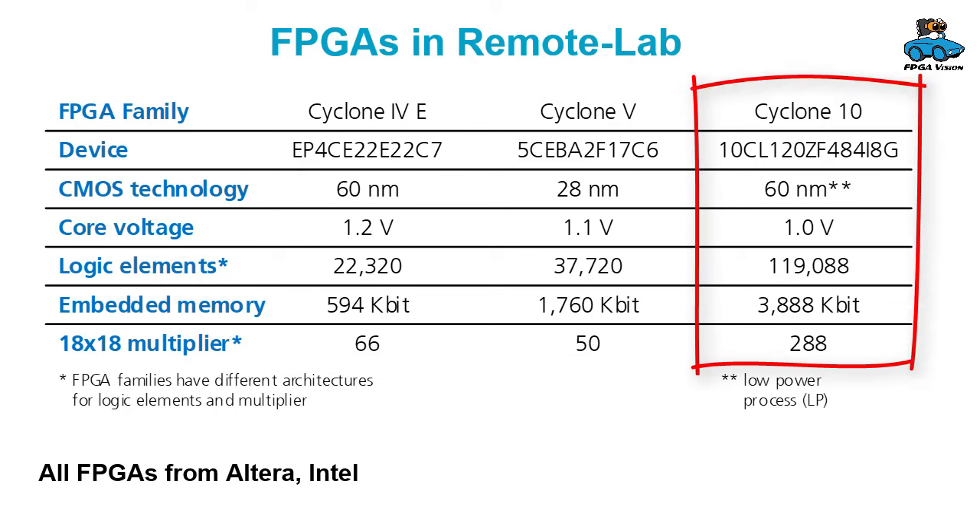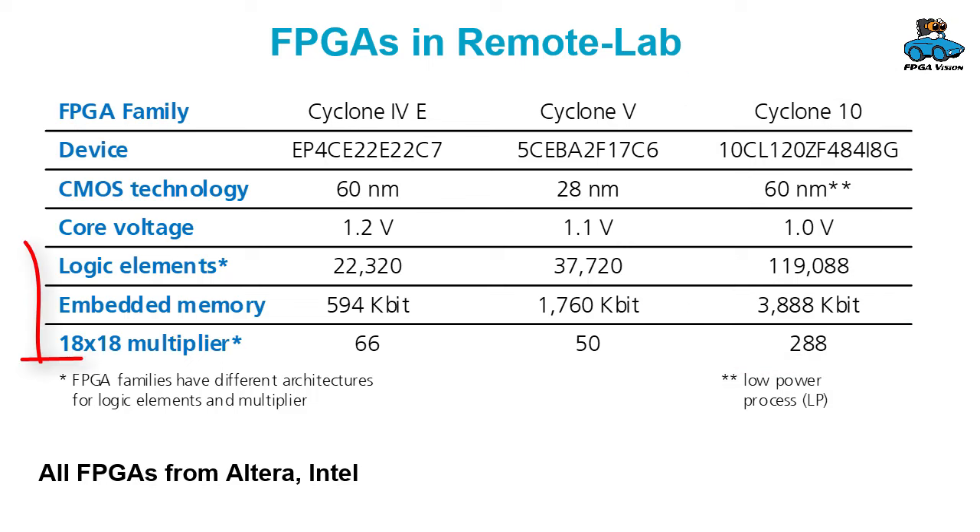In this overview you see the different parameters, the different properties of the FPGAs. What you can see is that the Cyclone 10, the new FPGA we provide, is much larger. So you can implement circuits that are much larger than you could do before.